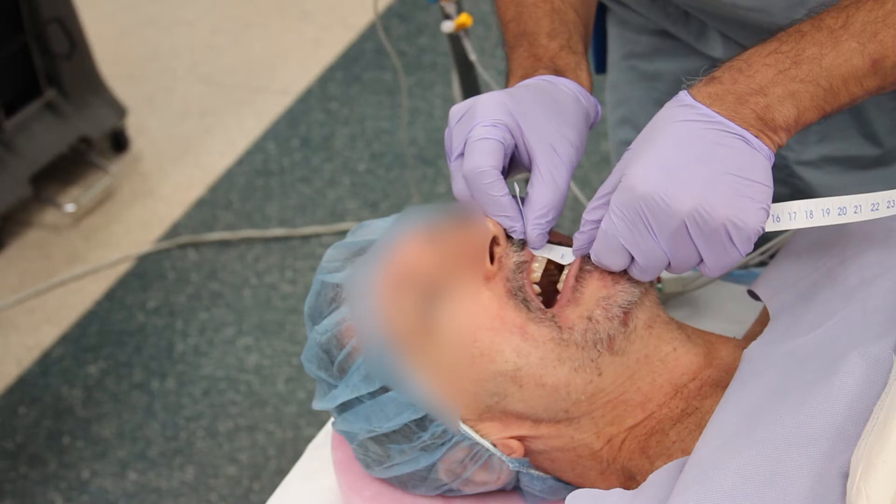A middle-aged man with a history of tonsillar cancer who has undergone chemotherapy and radiation returns to the operating room for direct laryngoscopy and re-biopsy. The patient has had increasing trismus over the last month and a half, and his interincisor gap is now less than 1.25 cm.